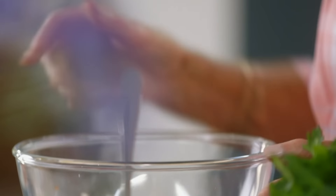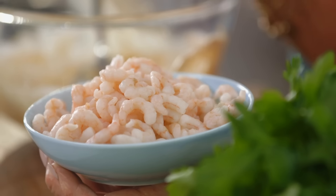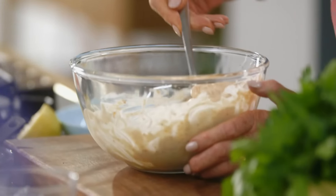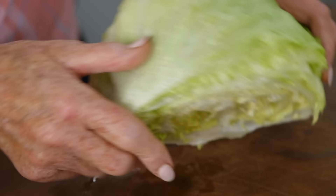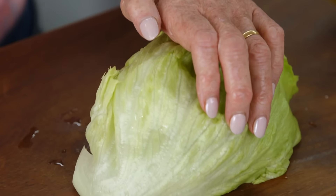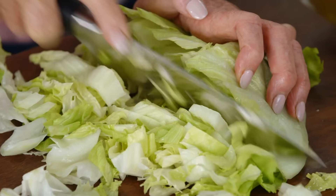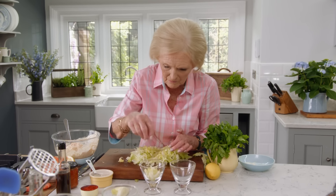Add some lovely North Atlantic prawns — make sure to pat them thoroughly dry. If they're all wet when you put them in with the mayonnaise, it'll become very, very runny. Gosh, it's certainly taking me back a bit. Finally, shred some beautifully crisp lettuce.